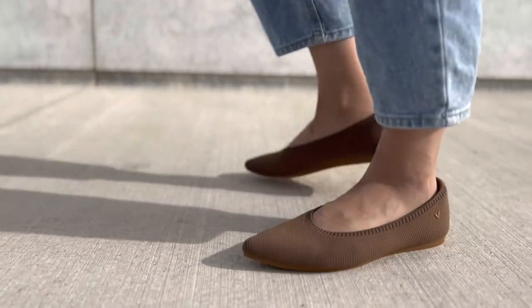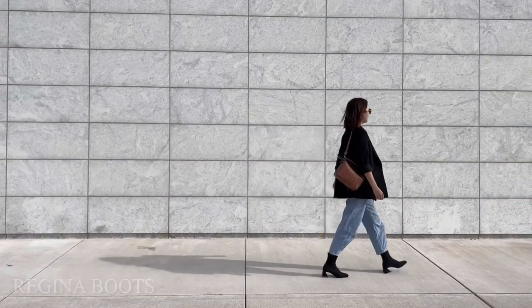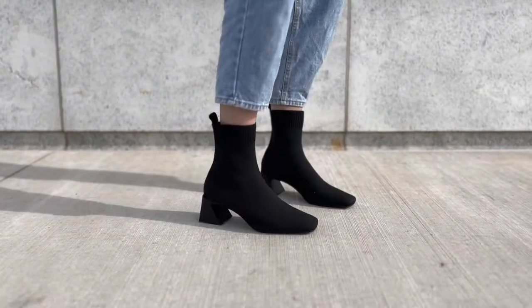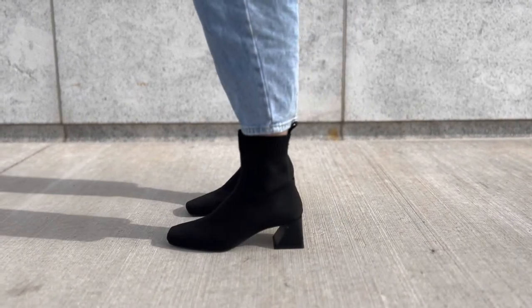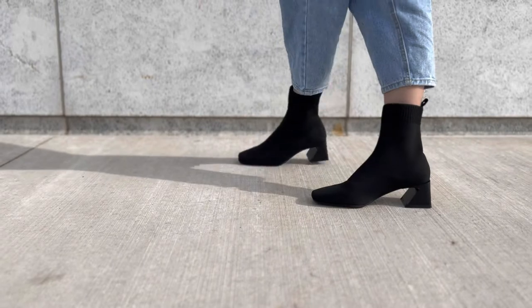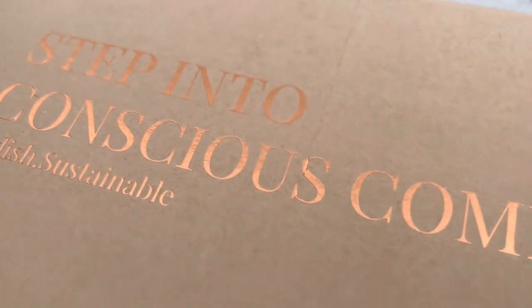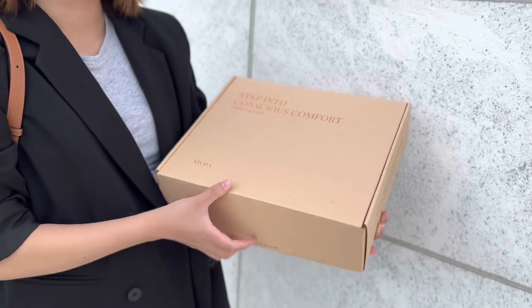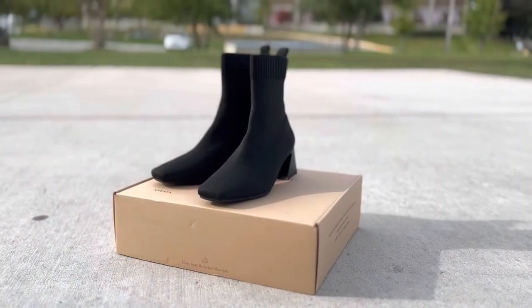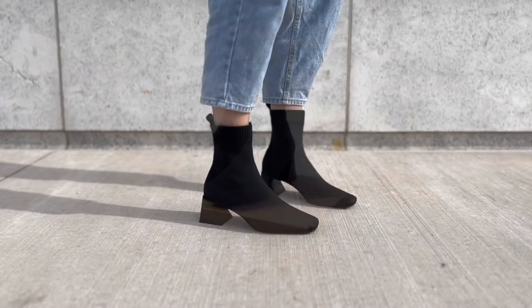The second pair of shoes I received is the Regina square-toed ankle boots. I have been looking for ankle boots that hug around my legs without leaving wide gaps, because these gaps make my legs look short and unflattering. These boots are a dream and have all the features I ever wished for in a pair of boots. The sock material is so soft and did not cut into my skin. Another thing I love is how lightweight they are — I could walk all day in these without feeling tired. Overall, I am very satisfied with these shoes from Vivaya and would recommend them to everyone who wants stylish shoes without compromising comfort.